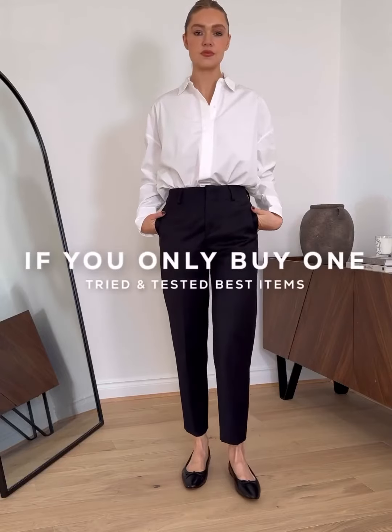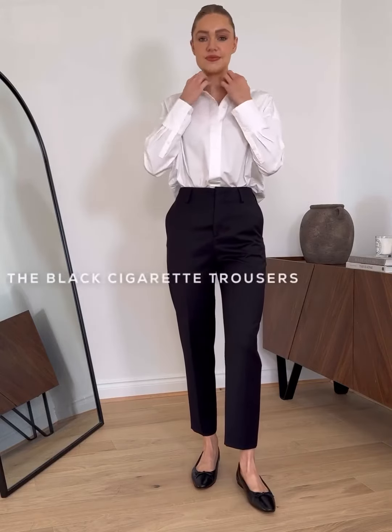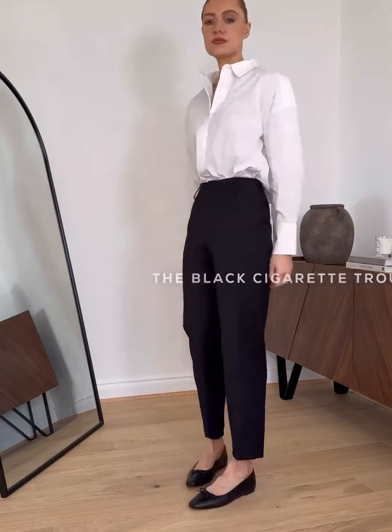Welcome to my new series, 'If You Only Buy One.' This is where I try and test different products and share the absolute best in each category. I'm starting with the ultimate wardrobe staple: the black cigarette trousers.